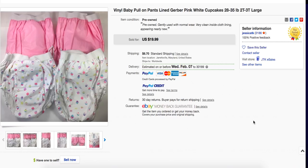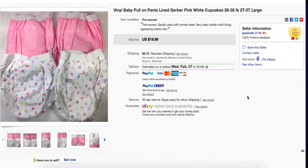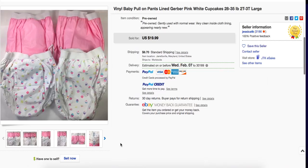So these baby pull-on vinyl pants — like for potty training or to put over diapers — sold for about $20, and she paid $2. A nice flip there.